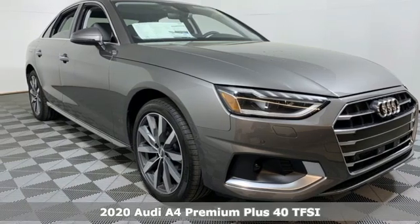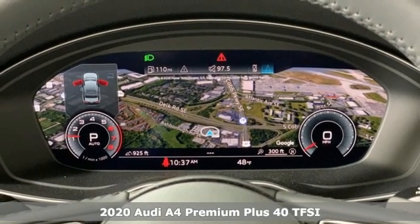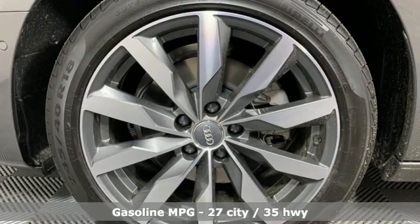Here's a new 2020 Audi A4. Exhilarating performance and passionate design connect for an unrivaled driving experience. It comes with great features you'll love.